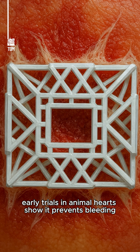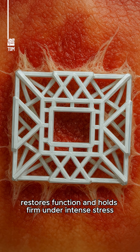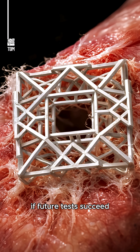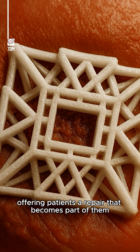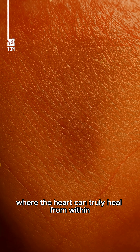Early trials in animal hearts show it prevents bleeding, restores function, and holds firm under intense stress. If future tests succeed, this living patch could transform cardiac surgery, offering patients a repair that becomes part of them and a future where the heart can truly heal from within.